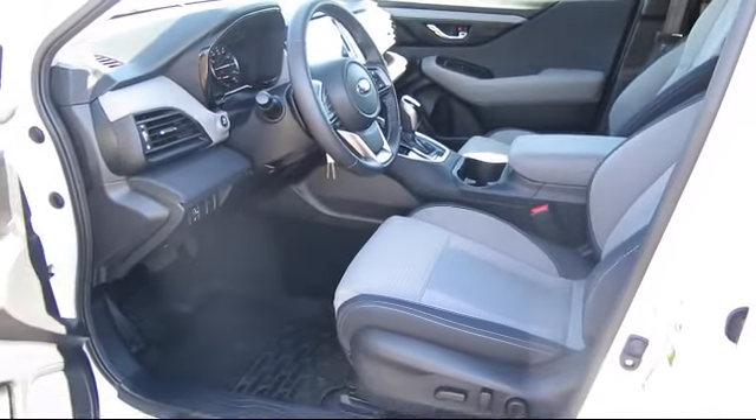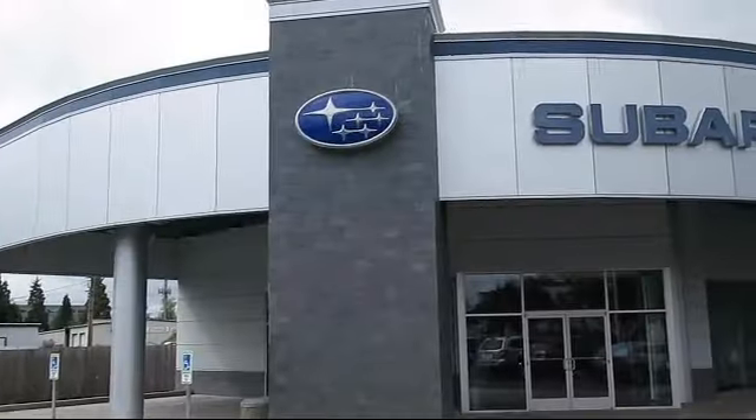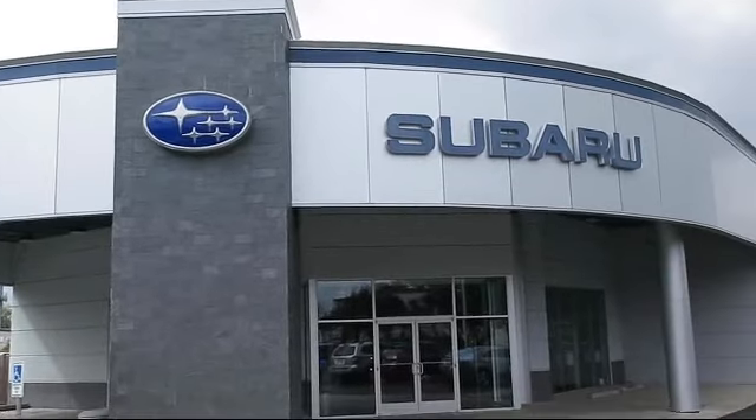With skilled Subaru mechanics and multiple auto certifications, the right place to purchase your next vehicle is right here.